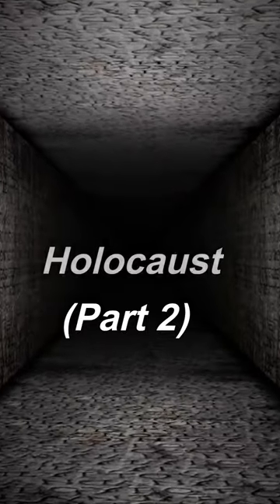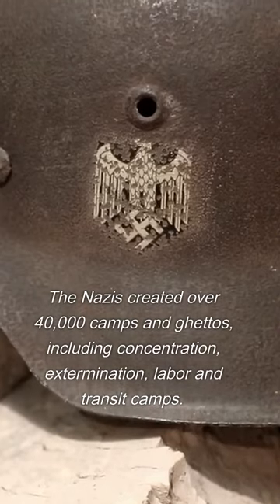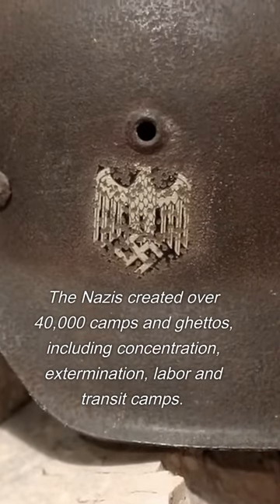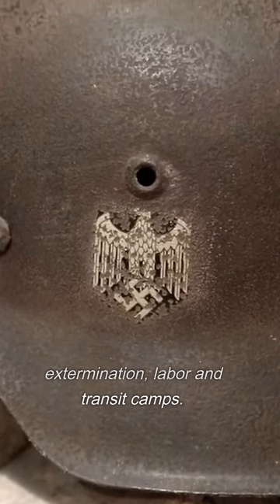The Nazis created over 40,000 camps and ghettos, including concentration, extermination, labor, and transit camps.